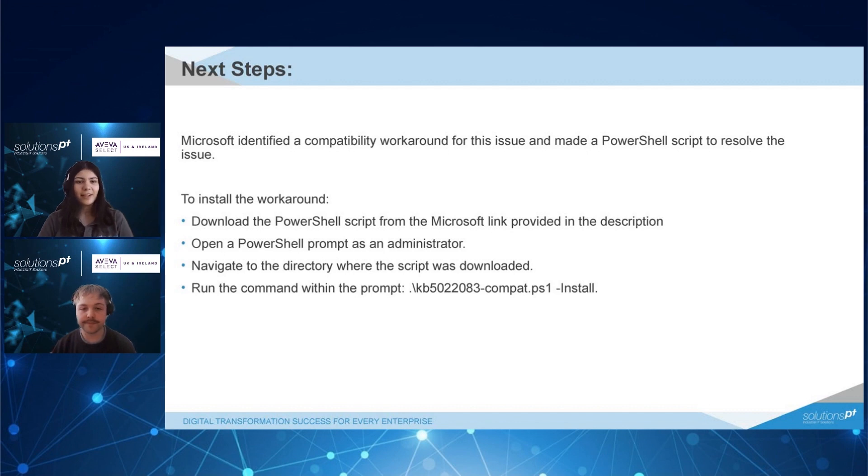Next steps: Microsoft identified a compatibility workaround for the issue and made a PowerShell script to resolve it. To install the workaround, download the PowerShell script from the Microsoft link provided in the description. Open a PowerShell prompt as an administrator. You'll then need to navigate to the directory where the script was downloaded and run this command within the command prompt.